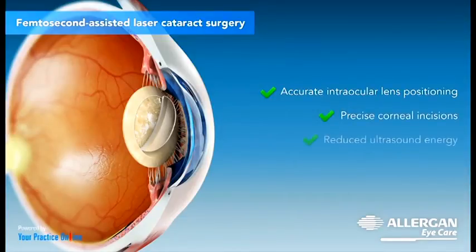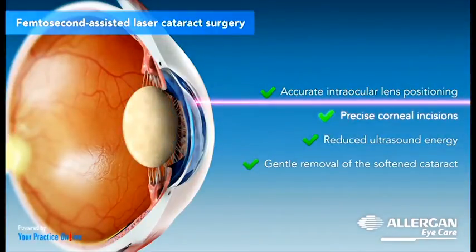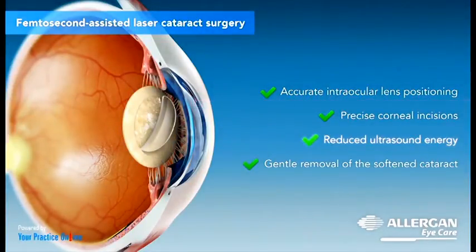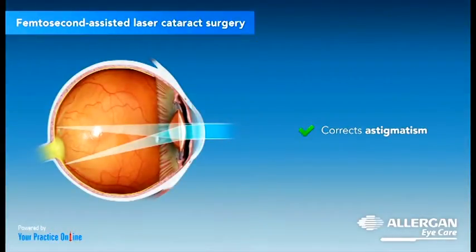Advantages of this laser technology include accurate intraocular lens positioning, precise corneal incisions, reduced ultrasound energy, and gentle removal of the softened cataract through phacoemulsification. It also corrects a type of refractive error called astigmatism.